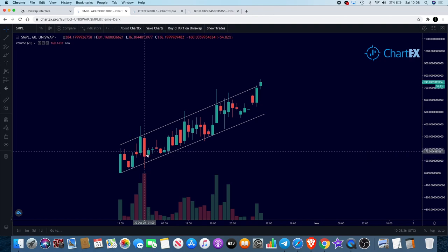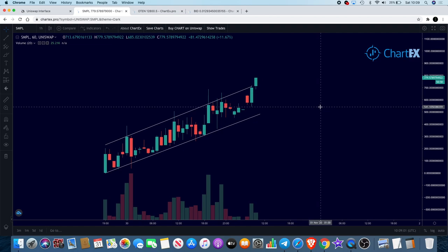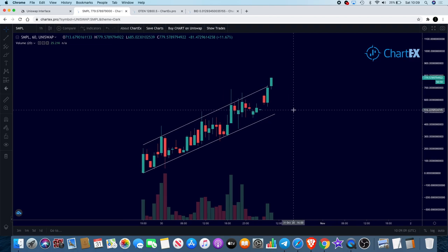My strategy on this was: I got in and bought my tokens. When I made 100%, I took half of that out — my initial investment plus another 50% profit. I then left the other 50% in and staked that, so I'll get the rewards from that. Hopefully this will continue going up and I'll take a nice profit eventually. It's good to take your initial investment out, take a little bit of profit, and leave some skin in the game.